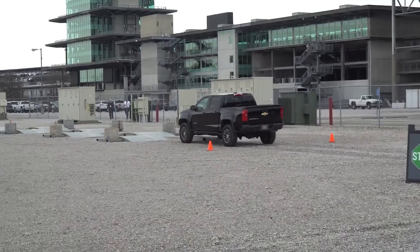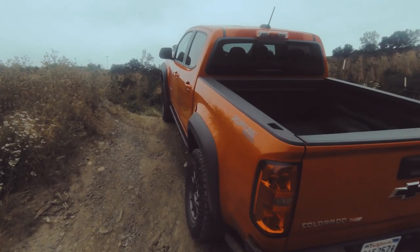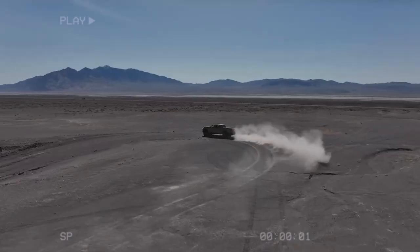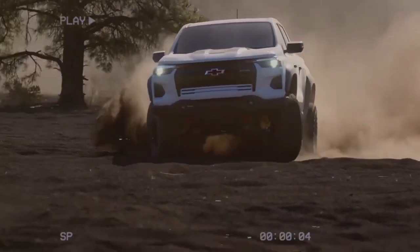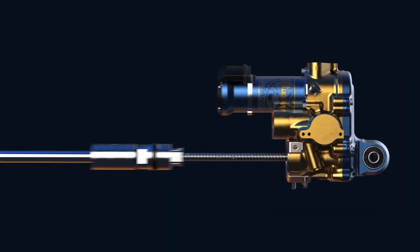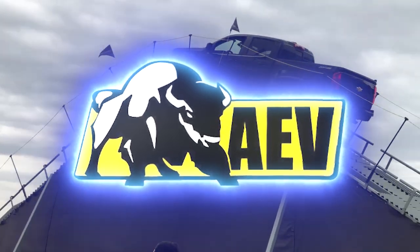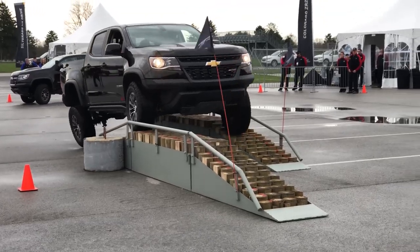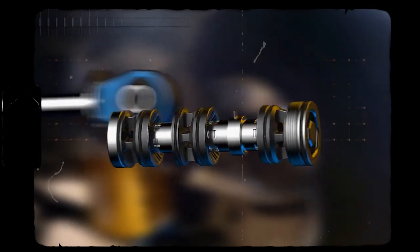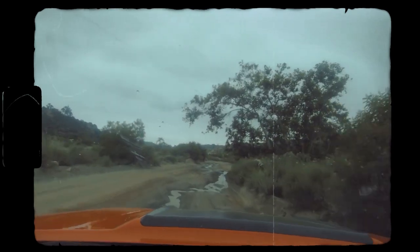As someone who cherished rough dirt road adventures in an old Tacoma, I know the value of a smooth ride. The ZR2 Bison's dampers will have you conquering whoops and ruts with ease, making lesser trucks envious — it's like having your own onboard masseuse after an exhilarating day on the trails. These advanced Multimatic DSSV dampers engineered by AEV are more than just impressive; they're essential for any serious off-roader. The ZR2 Bison sets the standard for a plush ride, even amidst the rugged wilderness.